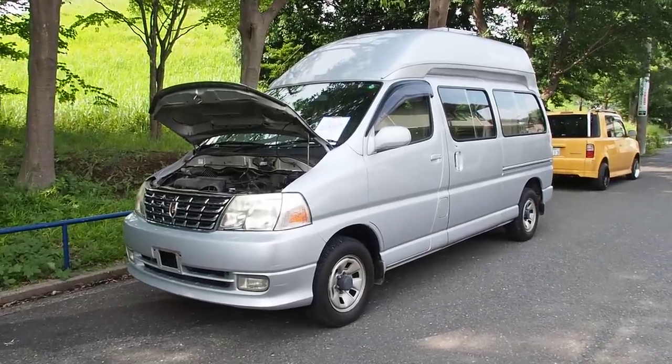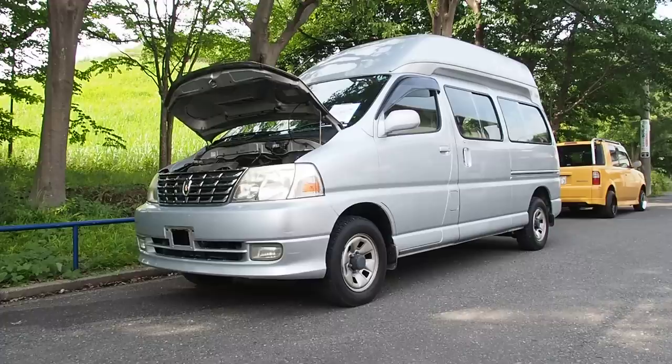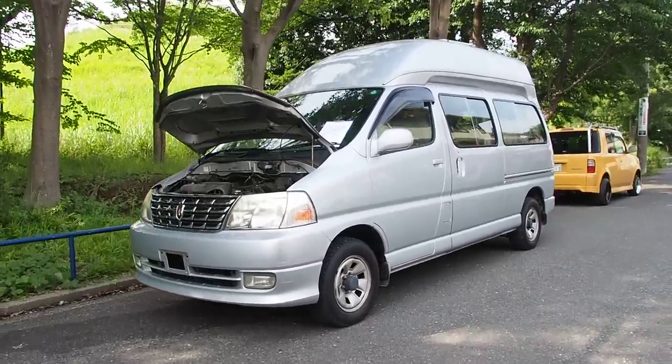Hey there, it's Derek from Pacific Coast Auto here. We're looking at a car we bought from auction. This one we're going to be shipping over to Canada through New Westminster.